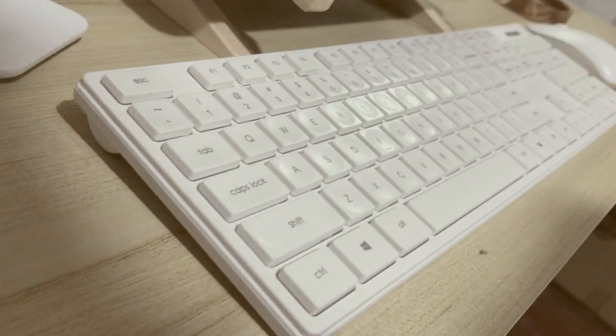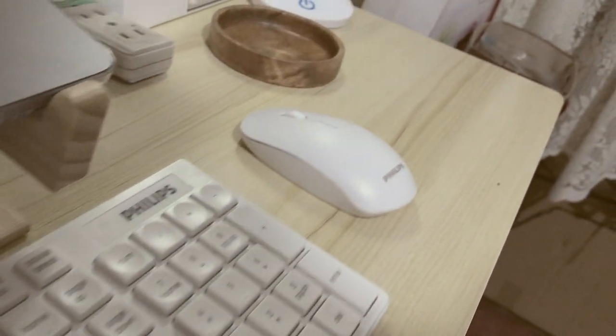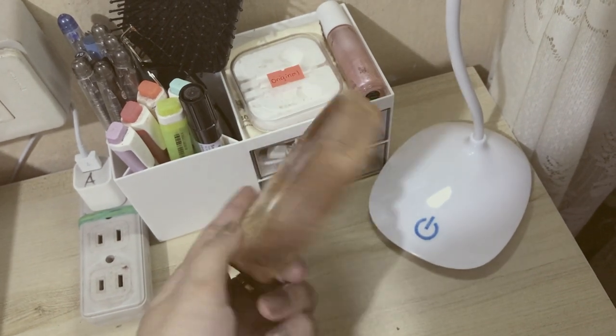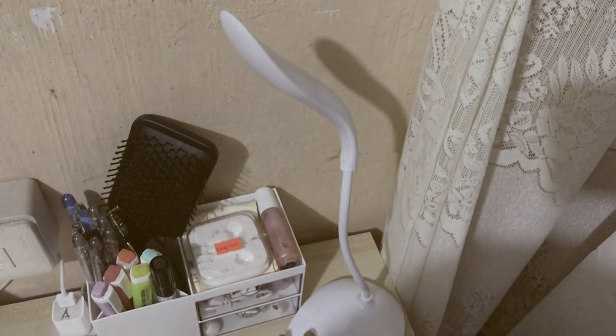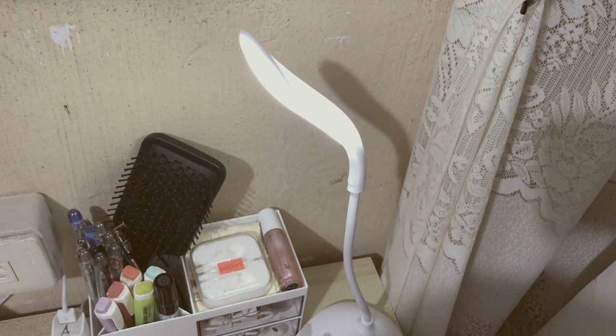Here is the wireless silent keyboard from Philips that I bought from Shopee. I didn't get to film the unboxing because it arrived after I finished filming, which was a bit of a bummer.